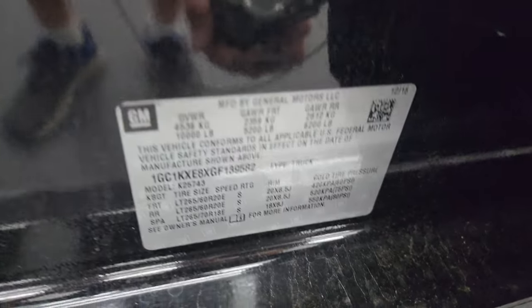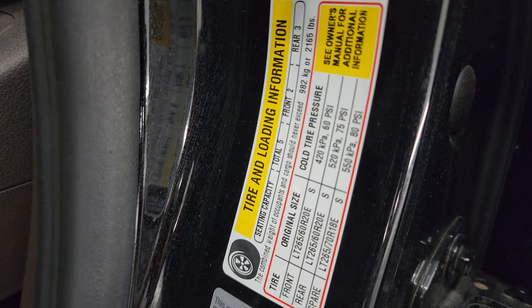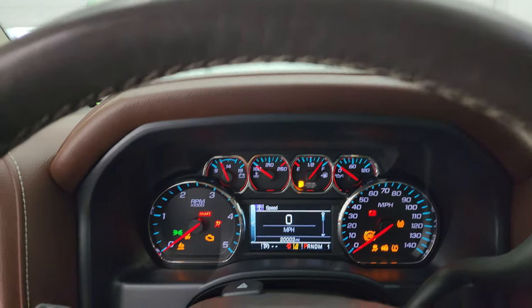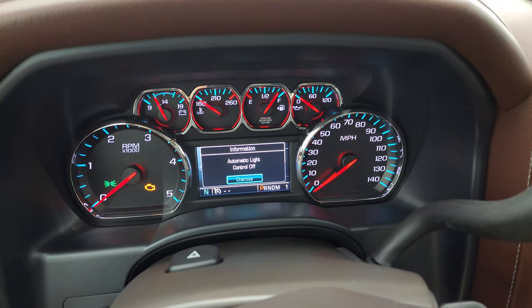I'll show you the tire and loading information as well as the VIN sticker. Checking inside, you can see that this one has 20,003 miles.